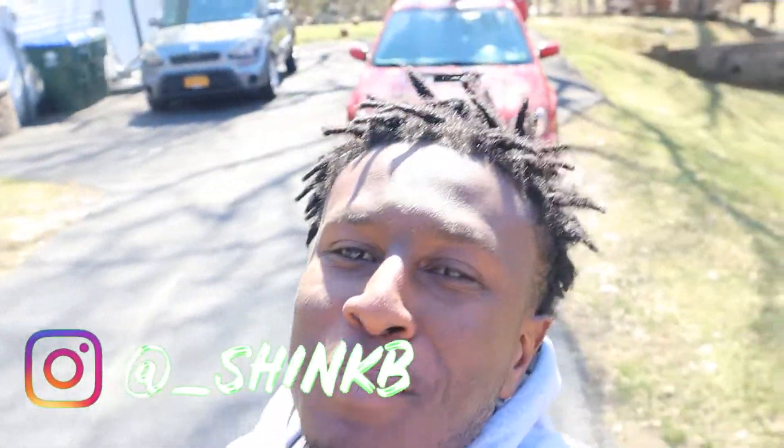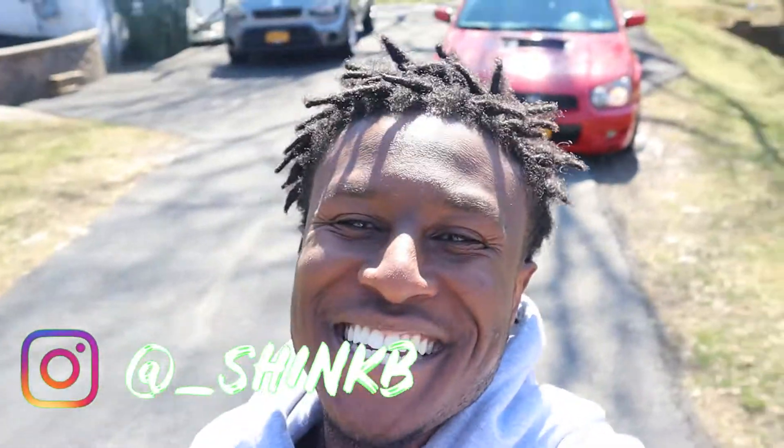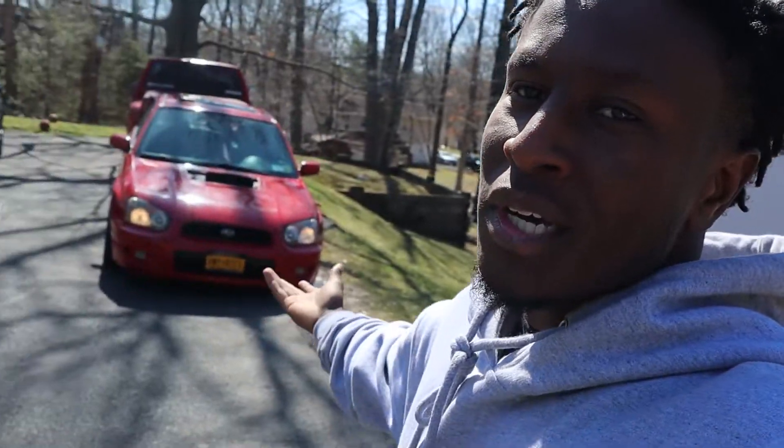Yo, what's going on guys? It's your boy Boogie again — it's JKB — and welcome back to another one. Y'all can tell just by how the sun is shining on my face how it's brightening my day. It's just a nice day out right now. I just had to be outside and enjoy this weather. I just took my dog for a walk, and I gotta come outside and get some good content. You know the vibes, man. Subi!